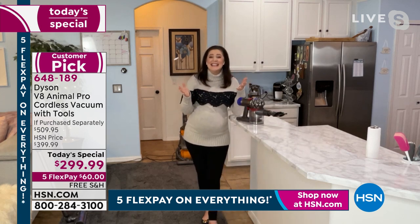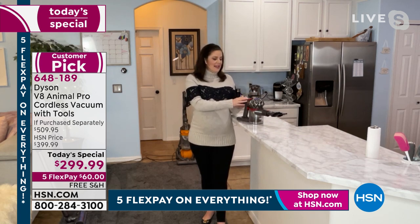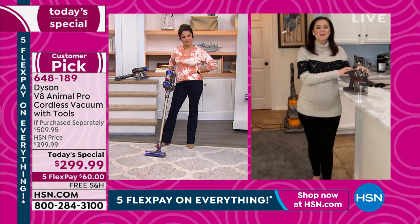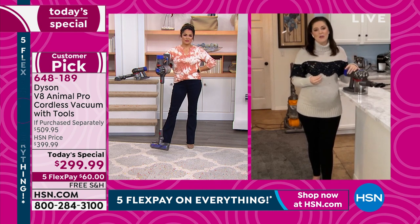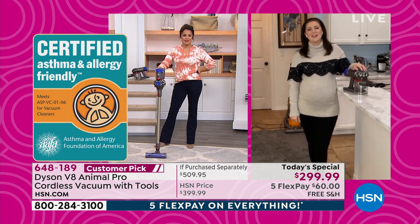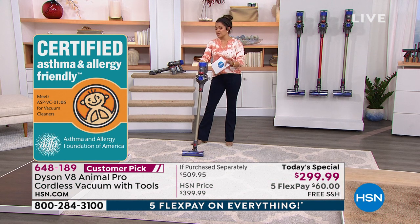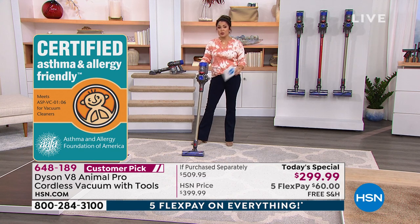Done. Now how easy. And those two filters — one here and one in the back, which is the post motor — these are whole machine filtration. These filters are lifetime; you don't need to replace them. You capture 99.9% of 0.3 microns. The best way to remove allergen-causing particles is to literally take them out of your home — and we can prove it with certification from the Asthma and Allergy Foundation of America. To empty the bin, you don't have to touch anything — just press that button and release everything you've sucked up.